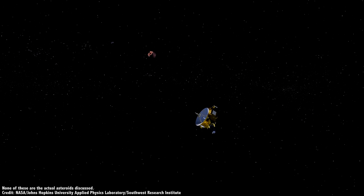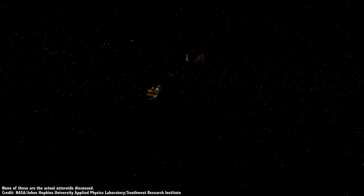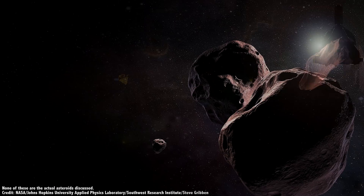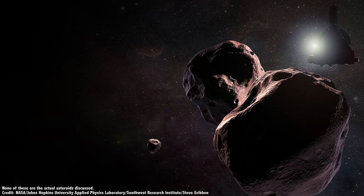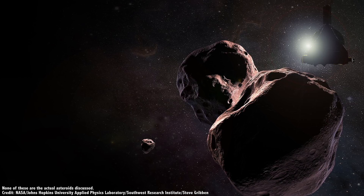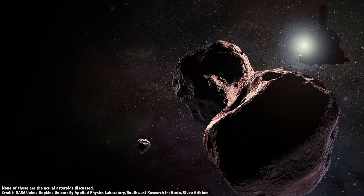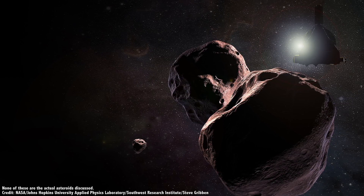Next comes a flyby of 15094 Polymylae in September 2027. It's the smallest of Lucy's Trojan destinations, measuring only 21 kilometers across. It's thought to be a fragment of a much larger P-type asteroid, a group of objects which have never been seen up close. They're some of the darkest objects in the Solar System, although they have a slight reddish hue. It's believed they're made of silicates, with carbon and large amounts of water ice.